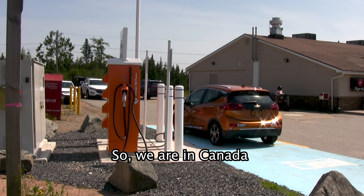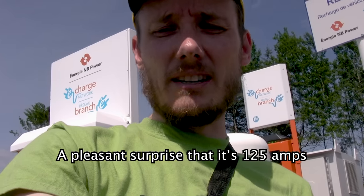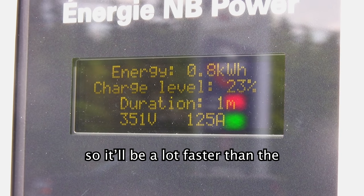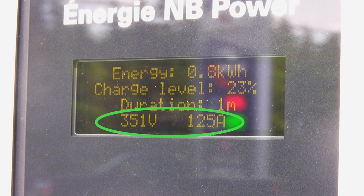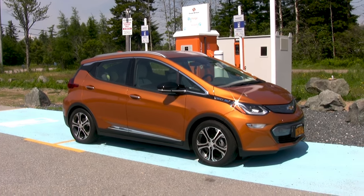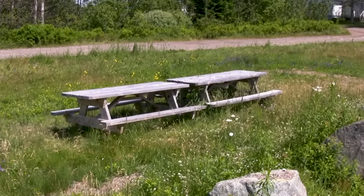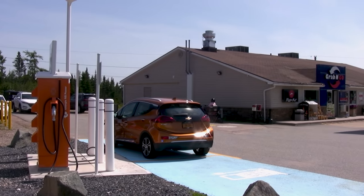We were in Canada for our first charge at a fast charger — a pleasant surprise at 45 amps, so a lot faster than the 100-amp station. As station power goes up, we're seeing costs drop. This session cost 33 cents per kilowatt hour. Not bad, Canada. There's not much around — some overgrown picnic tables — but we're not complaining because it's a nice fast station.